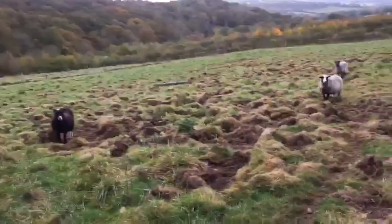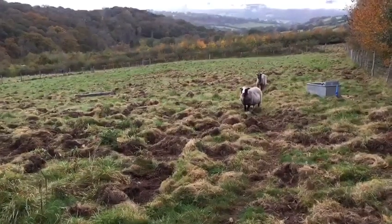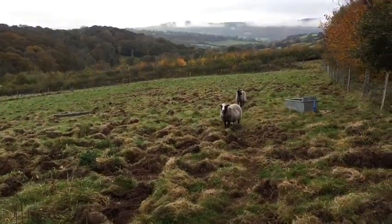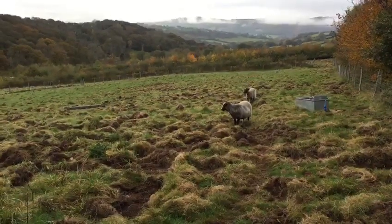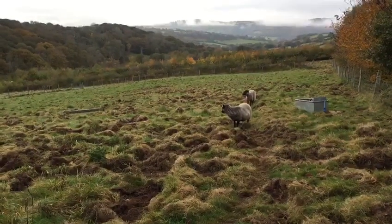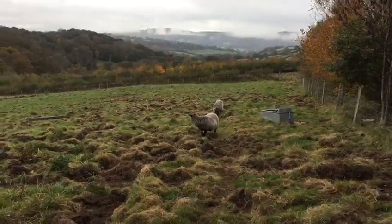It seems to have been a fairly successful trial. We're lucky enough that some of the staff here at Embercombe have really enjoyed getting involved and keeping an eye on them. People have been talking about their experiences — the joy of hearing the pigs on the land even when they can't see them — and how that's increased their sense of connection with who else is living here.